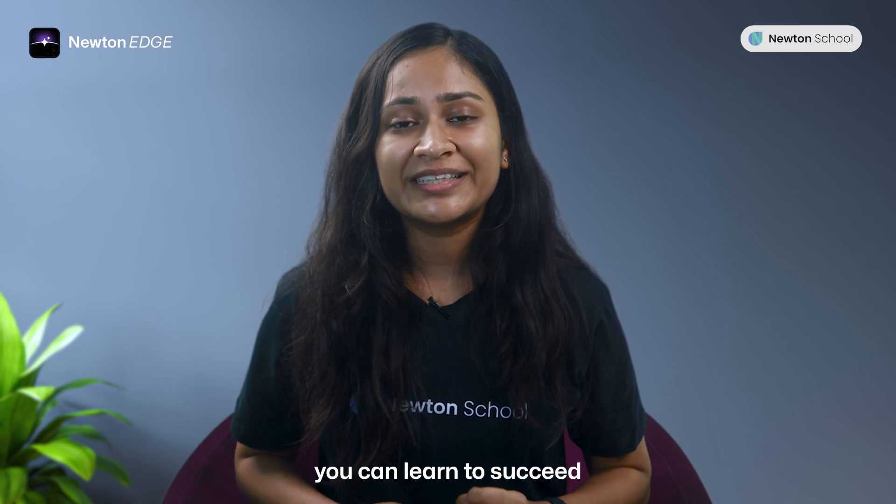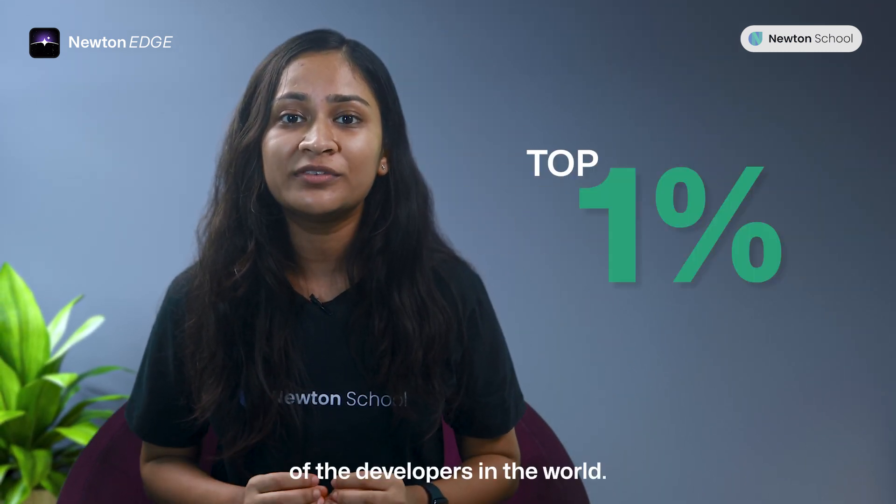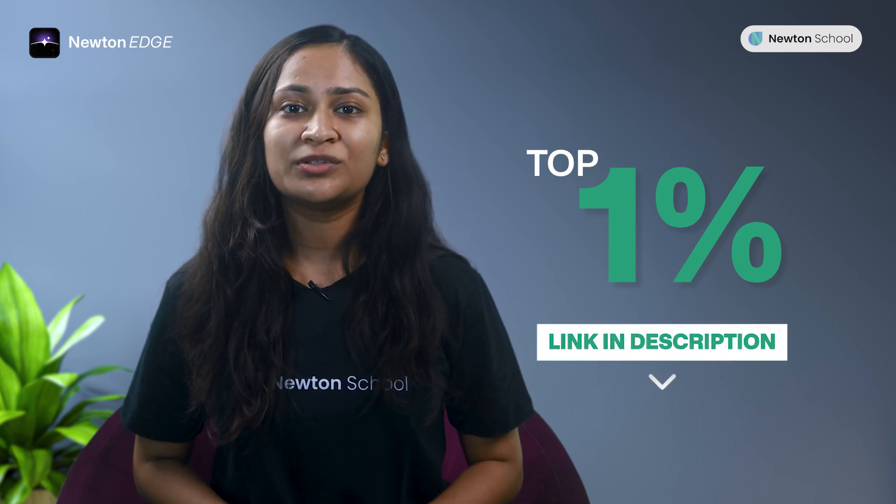With Newton Edge, you can learn to succeed in the dynamic world of software and be in the top 1% of developers in the world. Check the first link in the description to know more about Newton Edge.